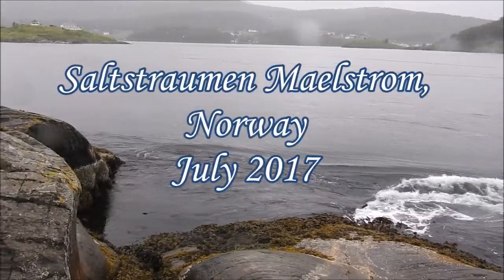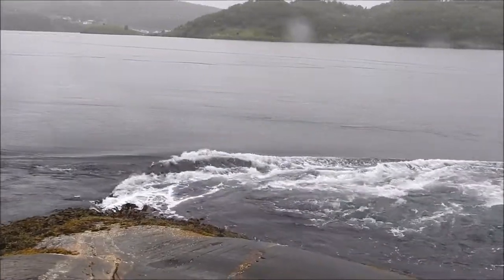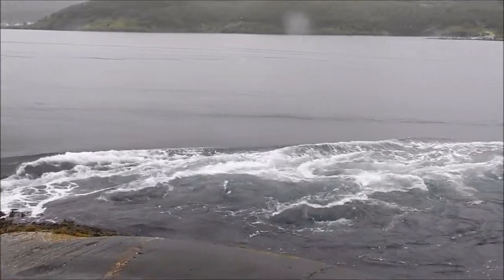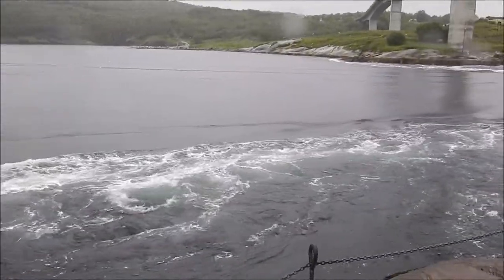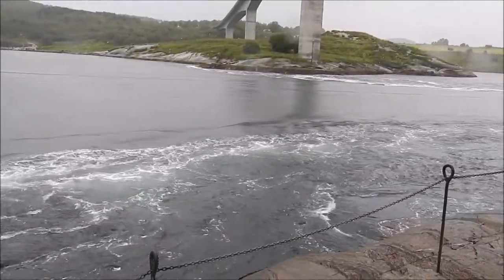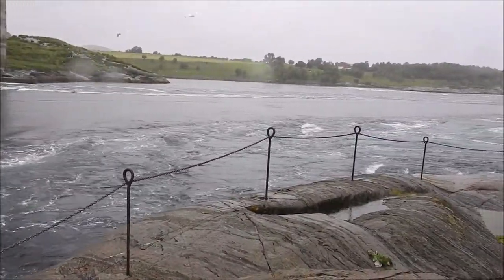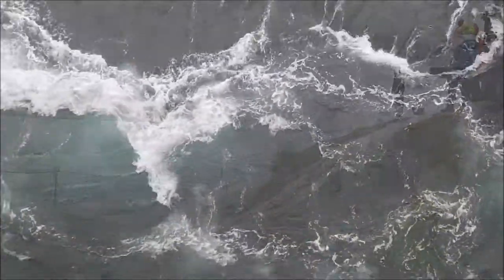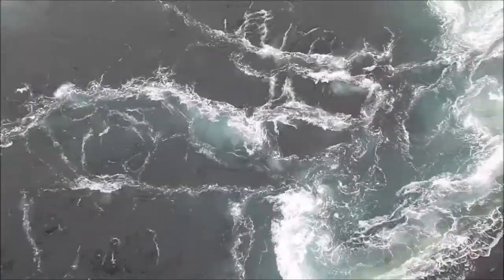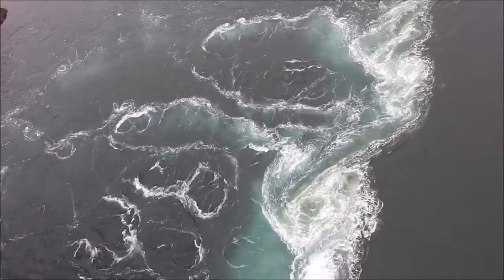This is Saltstraumen Maelstrom in central Norway. It's claimed to be the world's largest tidal current, moving 400 million cubic metres of water with speeds of up to 20 knots. A bridge spans the Saltstraumen Straits, allowing us to see this amazing natural phenomenon from above.